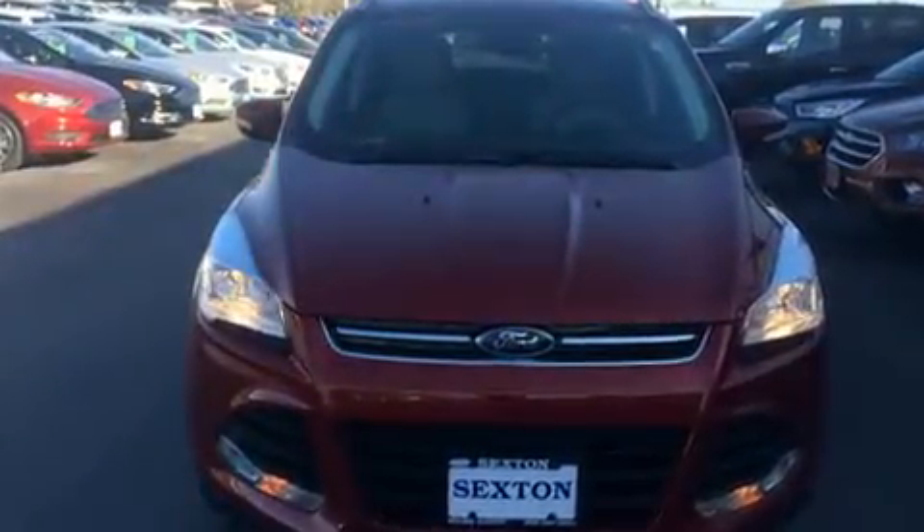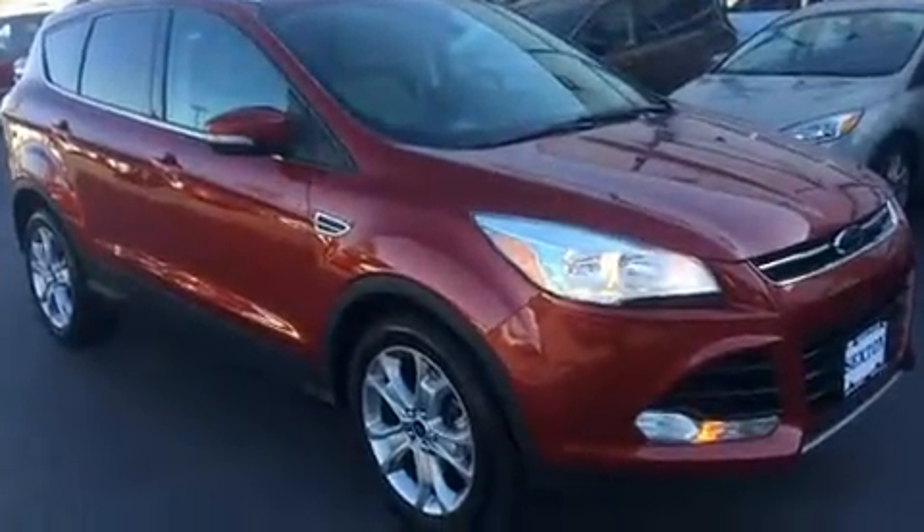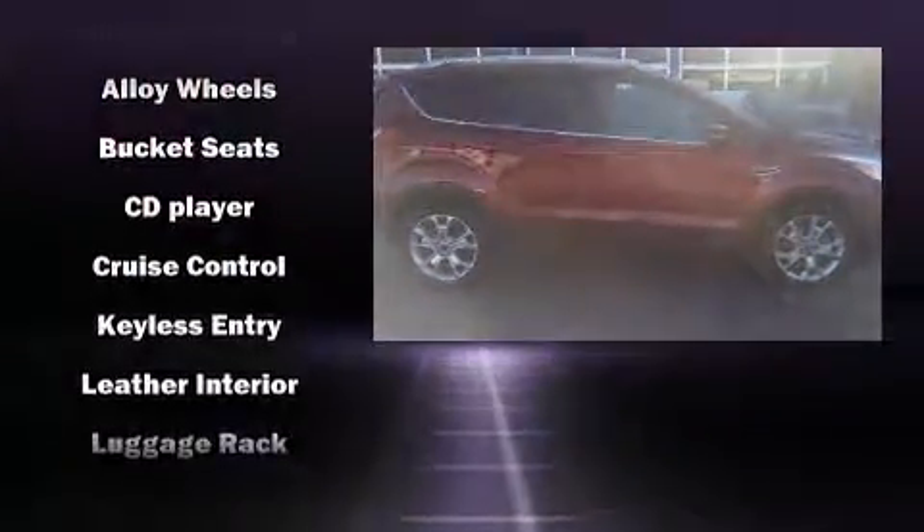You and your passengers will enjoy the stereo system, which includes a CD player with MP3 capability, steering wheel mounted audio controls, and 10 speakers, providing excellent sound throughout the cabin.